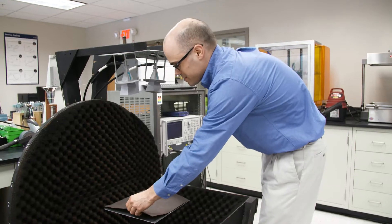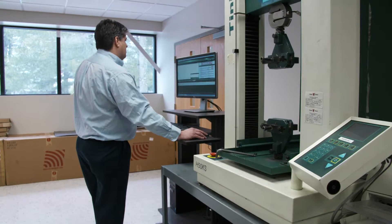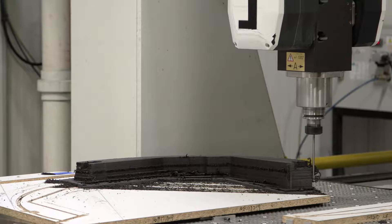Usually a customer comes in with a specific need and they're focused on that need, and then we give them a tour of the facility.